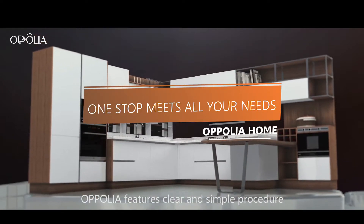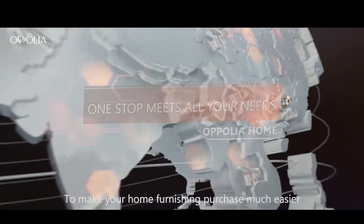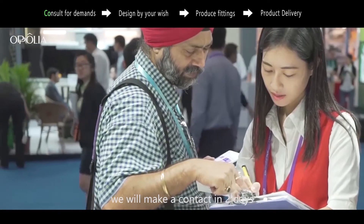Opolia features a clear and simple procedure to make your home finishing purchase much easier. When you send an inquiry, we will make contact within two days.